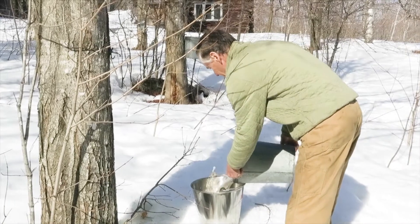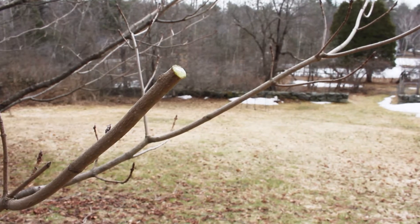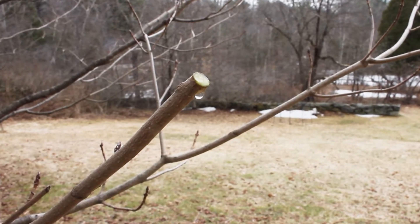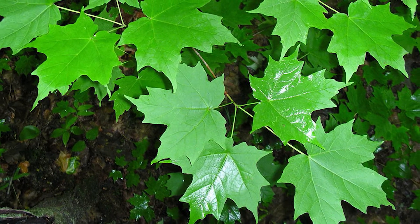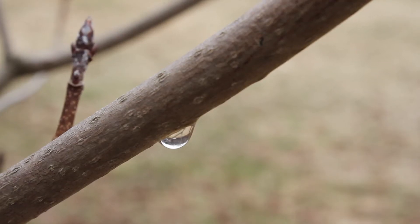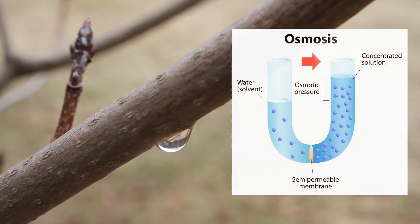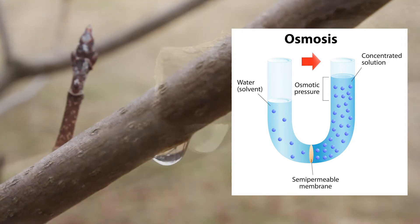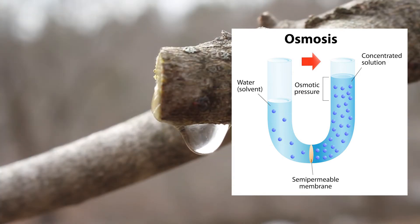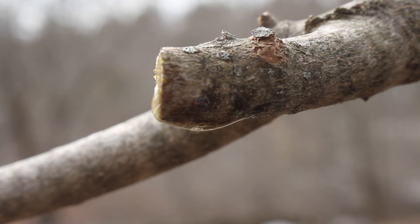Now is the time to tap sugar maples. The sweet sap is sort of like a tree's blood because it carries nutrients to feed the developing leaves and flowers. But it also serves another critical function. The concentrated sugars pull extra water into the plant's vascular system by osmosis, which increases the pressure inside and gets rid of air bubble blockages that have formed over the winter.